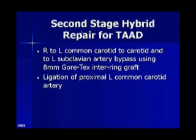On the second stage hybrid repair, after a few months interval between his first and second surgery, he was identified as a good candidate for TEVAR. The landing zone into his aortic arch was rather short. The proximal portion of the endovascular graft needed to cover the left carotid artery as well as the left subclavian artery.